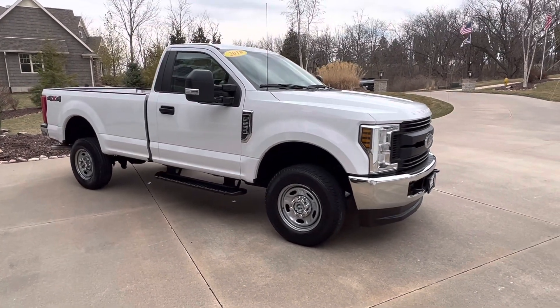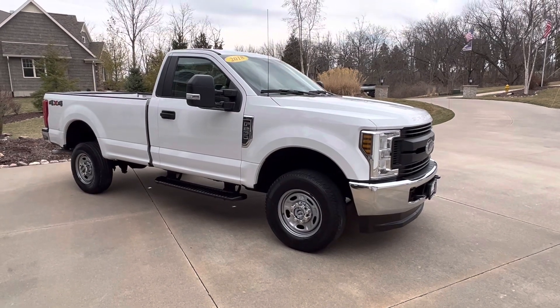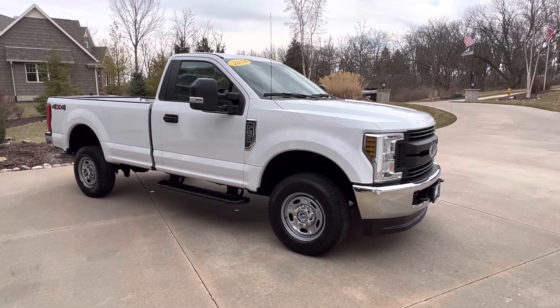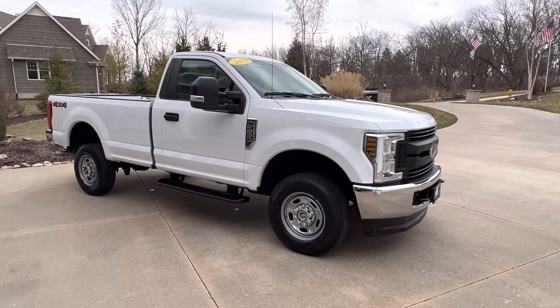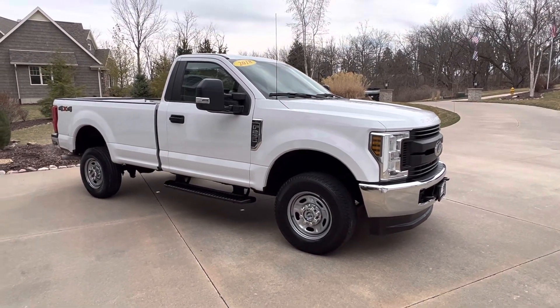It's not going to last, guys. I'll tell you what — first person comes to look at this, they will buy it. I guarantee you. The price is right. The miles are right. The truck is right. So be that first person, guys. Give us a call right now at 563-424-2000.